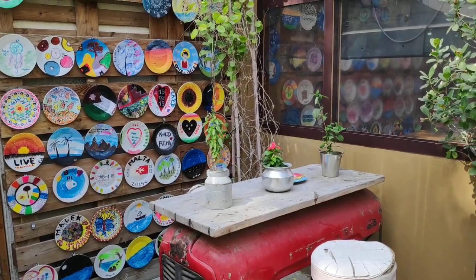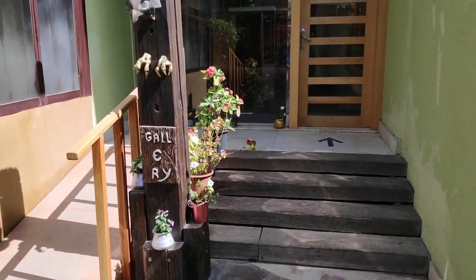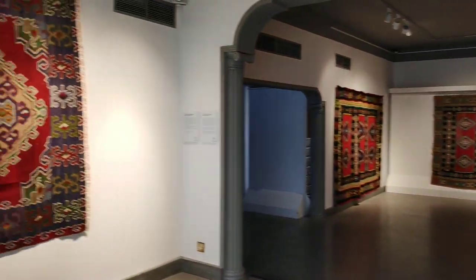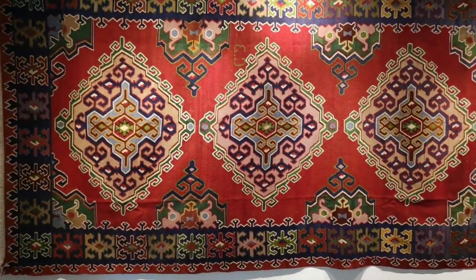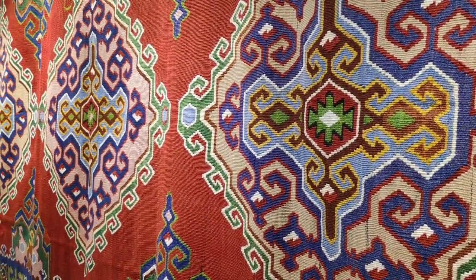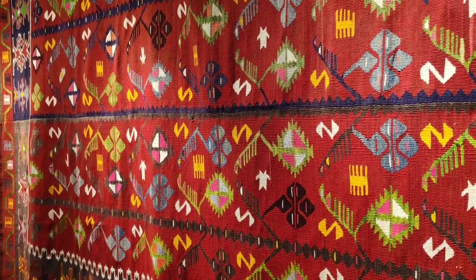After going through the inner garden, we saw an exhibition about Bosnian carpets. I didn't know they had their own style — well, obviously every country has one. But you can see these really cool patterns here; I found it quite interesting.